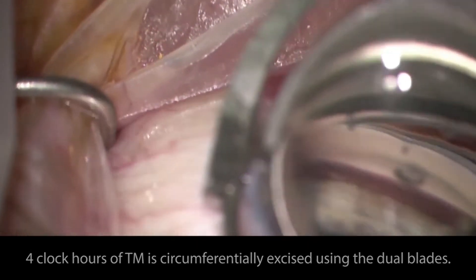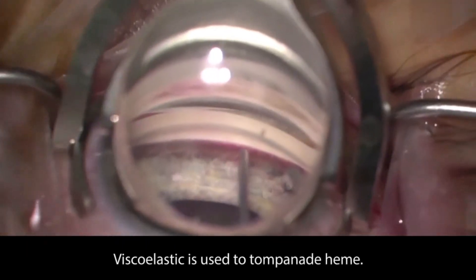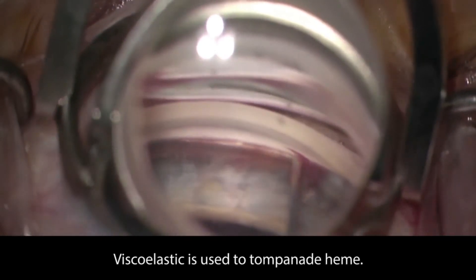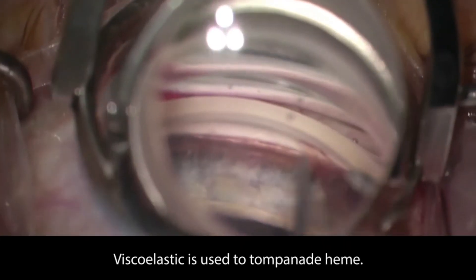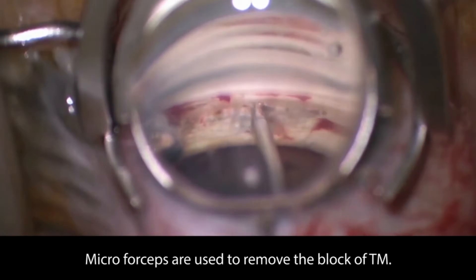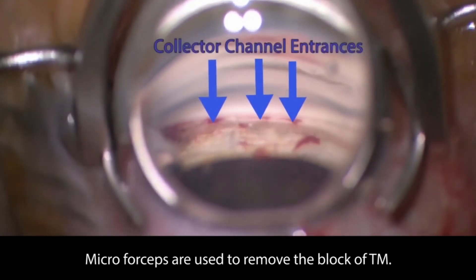Our study demonstrated that significantly more patients in the KDB group were able to achieve a successful outcome versus those in the iStent group. The six-month intraocular pressure and the number of medications were similar in both groups, and side effects were rare in both groups.